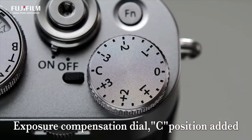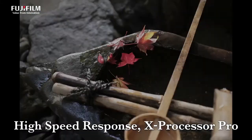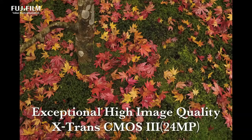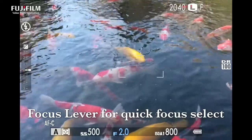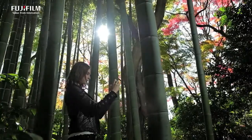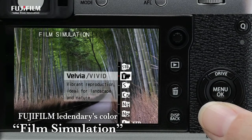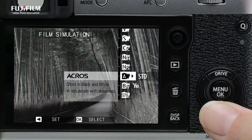Featuring a durable leaf shutter that withstands 100,000 actuations and an electronic shutter with silent operation, the Fujifilm X100F delivers an ultra-high shutter speed of up to 1/32,000 of a second to achieve correct exposure even in strong daylight or when shooting with the aperture wide open. You can switch the shutter sound setting to off in a quiet church or during a concert for total discretion.